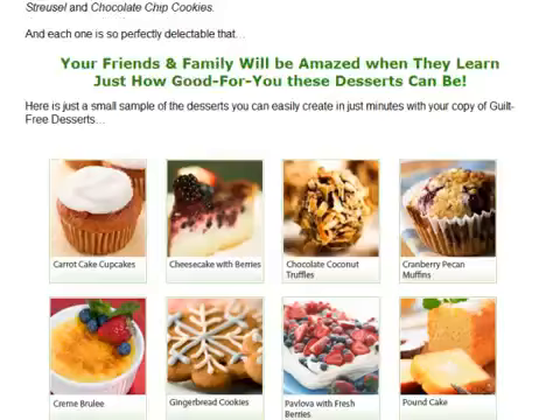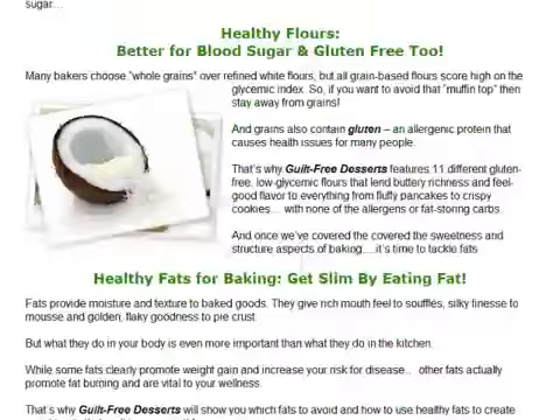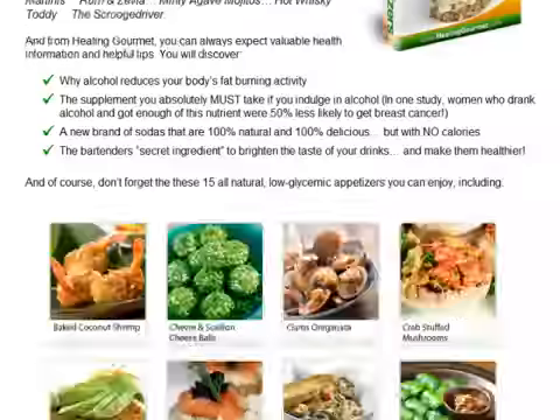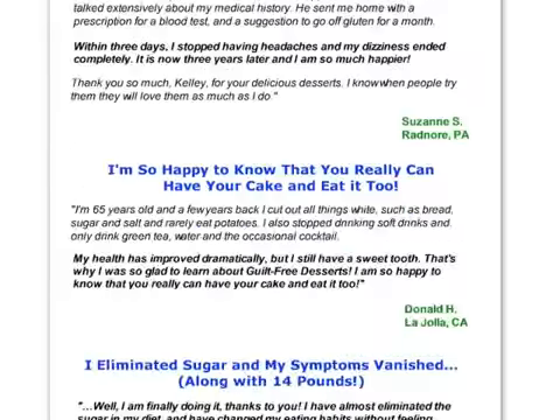In Guilt-Free Desserts, you will find recipes for sweet treats that are healthy and also taste great. The recipes substitute the unhealthy ingredients in the desserts with those that are natural and beneficial for your body. So you'll be able to enjoy these delicious desserts and still lead a healthy lifestyle.